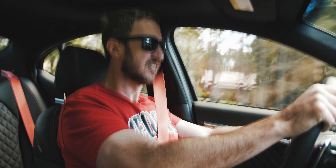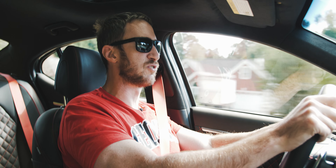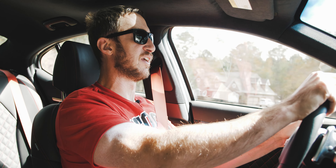Zero to 60 is around 4.9 seconds or thereabouts — and yeah, it feels it. That was zero to more than 60, on the interstate, so don't worry.